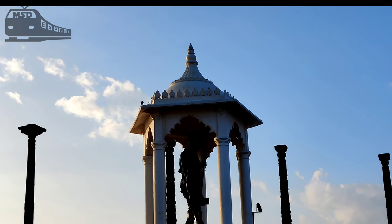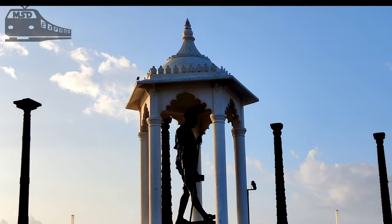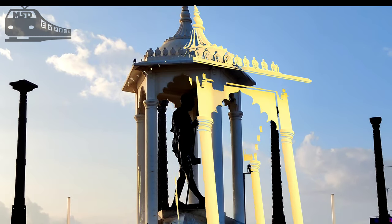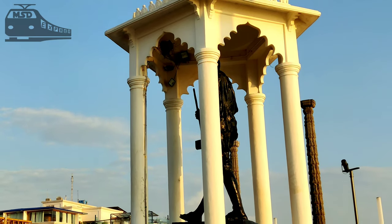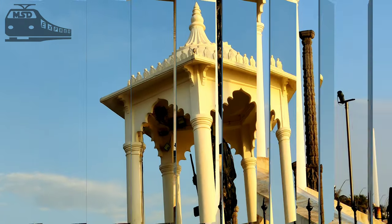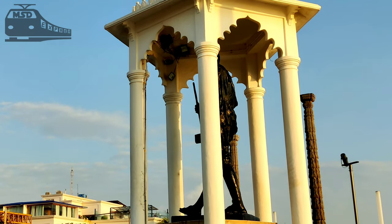It is said that there was a tunnel beneath the statue that leads to Jinji Fort. Initially, the government had tried to remove silt from the tunnel and open it for public use. However, following a fatal accident in which four people got trapped and died of suffocation, the tunnel was closed for good in the 1960s.